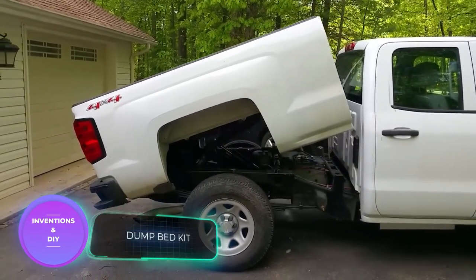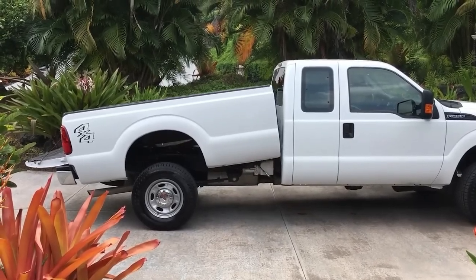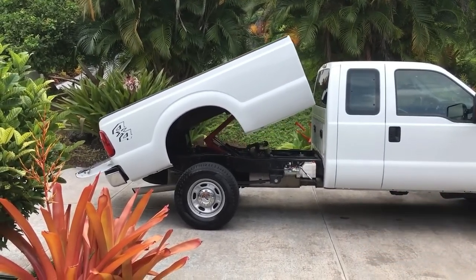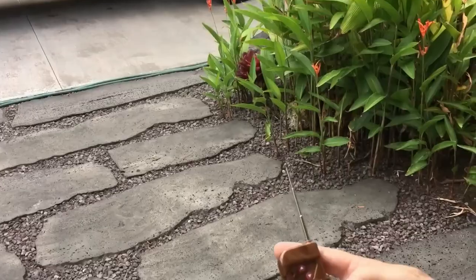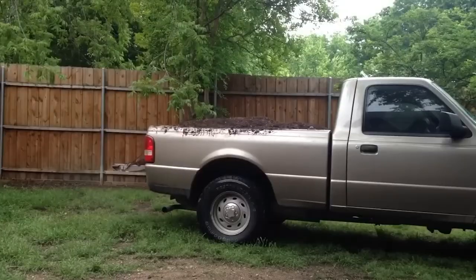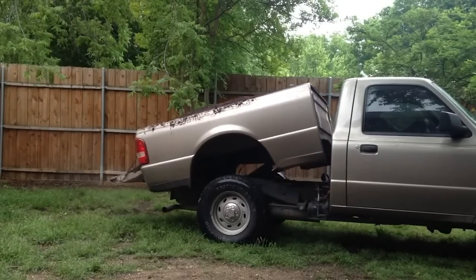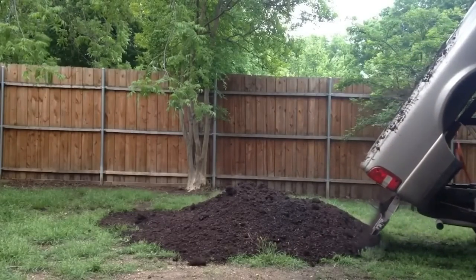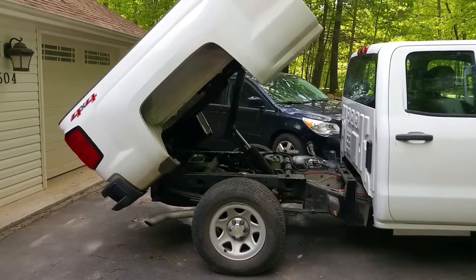Looking for a way to add more functionality to your pickup truck? Upgrading it into a dump truck might be the solution you need. For around $1,500, you can purchase an upgrade kit that turns your truck into a fully functional dump truck. The entry-level model can carry up to 3 tons while the flagship model handles up to 12 tons. With remote control capabilities, upgraded pickups are useful for transporting loose materials, working on construction sites, and garbage disposal.